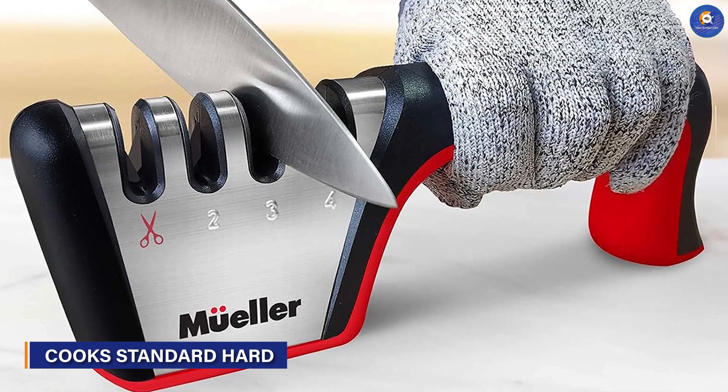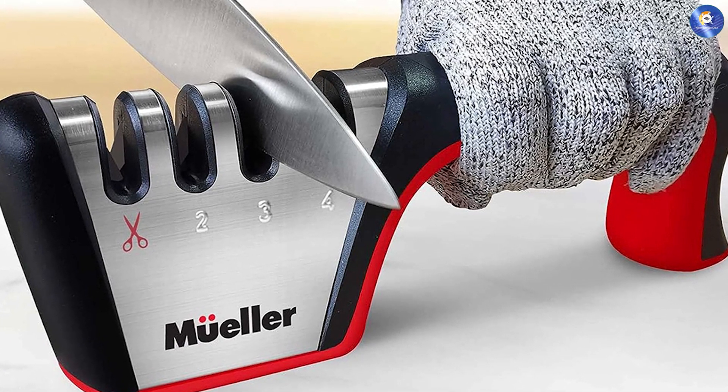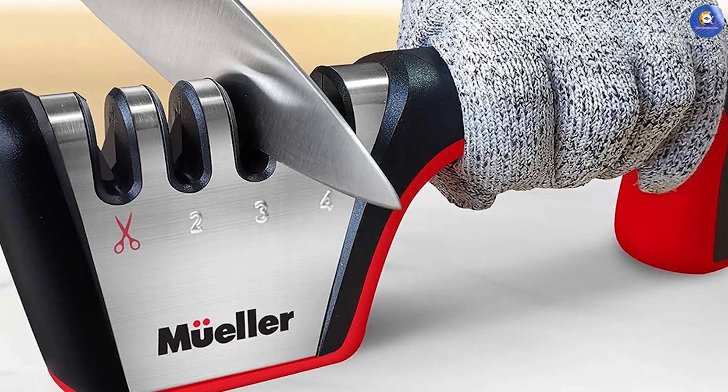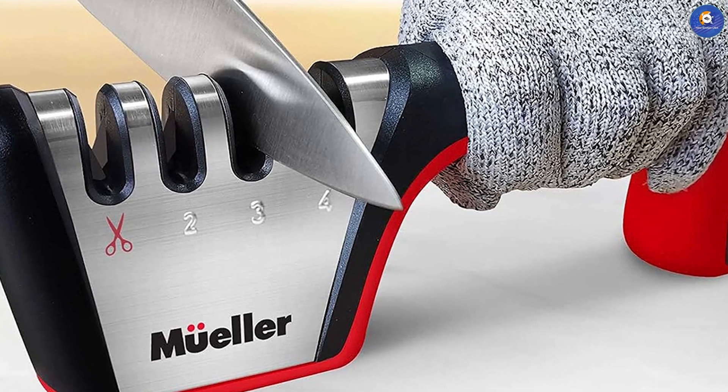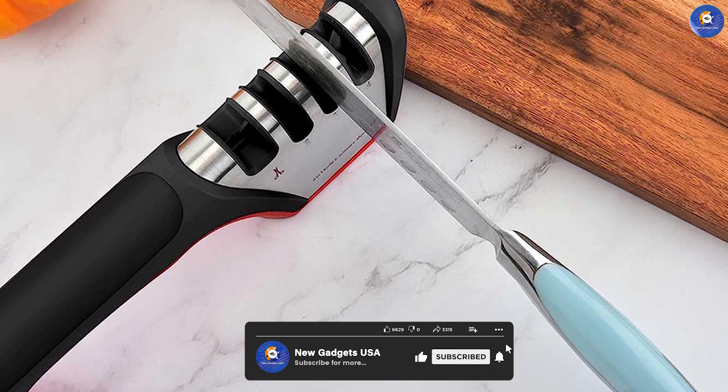The Muller Original knife sharpener goes beyond knives with its dedicated scissors attachment. This 2-in-1 tool not only sharpens blades but also restores them, extending their lifespan. Its innovative design and functionality make it a valuable addition to any kitchen.